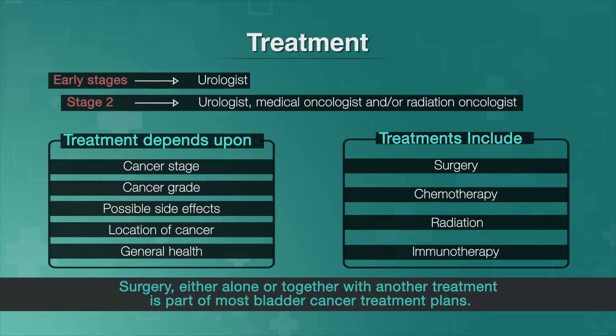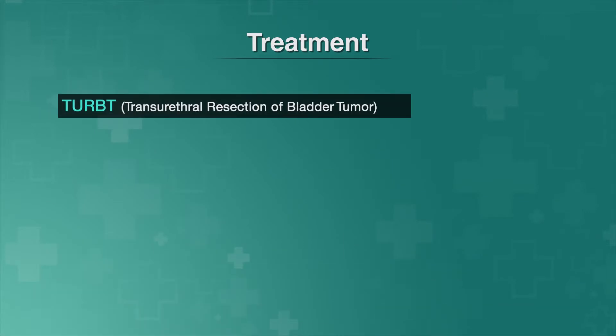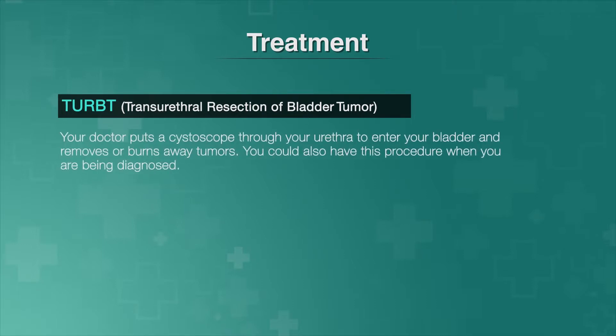Surgery, either alone or together with another treatment, is part of most bladder cancer treatments. You may have a TURBT, or transurethral resection of bladder tumor, which means your doctor puts a cystoscope through your urethra to enter your bladder and removes or burns away tumors. You could also have this procedure when you are being diagnosed.